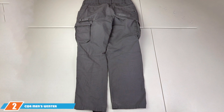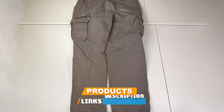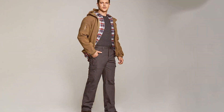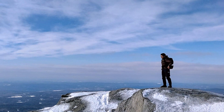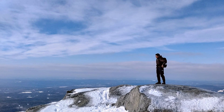Next in line are the CQR Men's Winter Tactical Pants, a true embodiment of what tactical gear should be. Designed for the harshest winter conditions, these pants are a fortress against the cold. Made from a blend of high-tech fabrics, they offer excellent insulation while maintaining breathability — a must for any winter hike. The design is both rugged and sophisticated, with a tactical edge that's hard to miss. The numerous cargo pockets are not just for show; they're strategically placed and sized to carry everything you need on the trail. The adjustable waistband and articulated knees ensure a perfect fit and ease of movement, crucial for those challenging hikes.